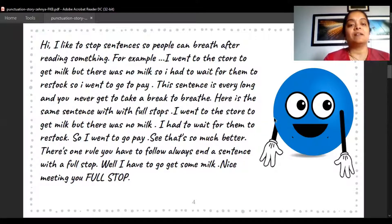Hi, I like to stop sentences so people can breathe after reading something. For example: 'I went to the store to get milk but there was no milk so I had to wait for them to restock so I went to pay.' This sentence is very long and you never get to take a break to breathe! Here is the same sentence with full stops: 'I went to the store to get milk, but there was no milk. I had to wait for them to restock. So I went to play.' See — that's so much better!